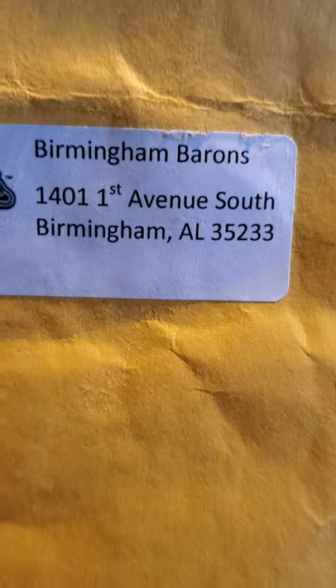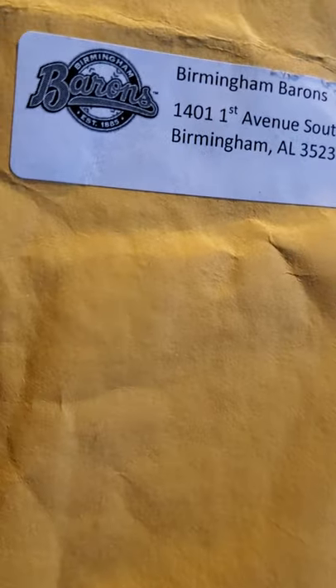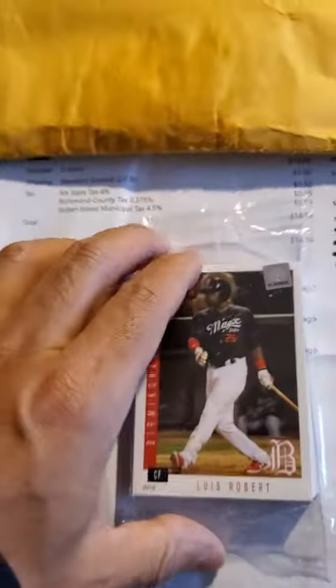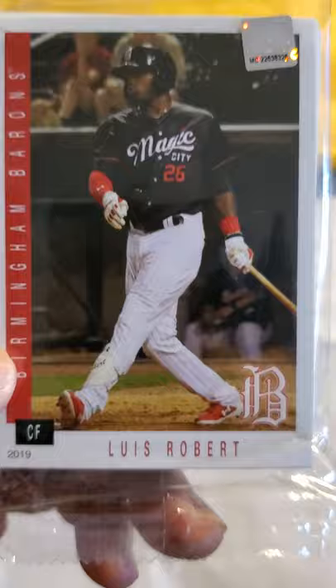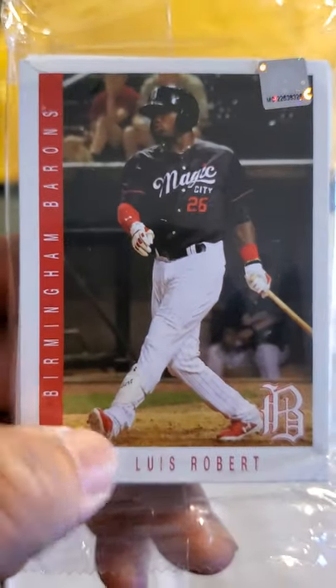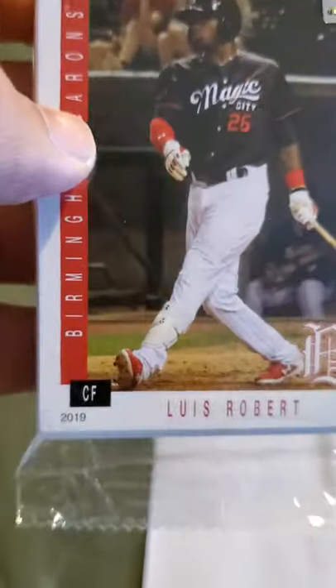So this next thing here is coming from the Birmingham Barons, which happens to be the minor league Triple-A affiliate of — that's right — the Chicago White Sox. I picked up two packs of these. This is last year's set, and there you go — Luis Robert, nicely packaged. I had to pick up the team set of every card, but at least I got a Robert.